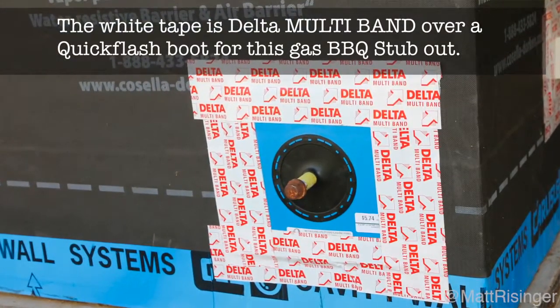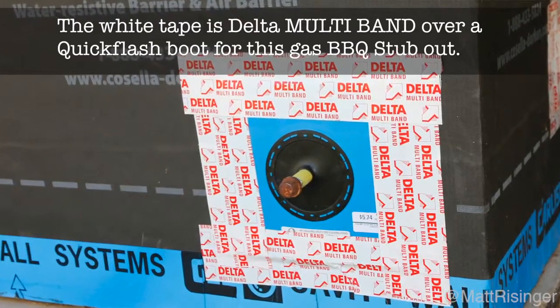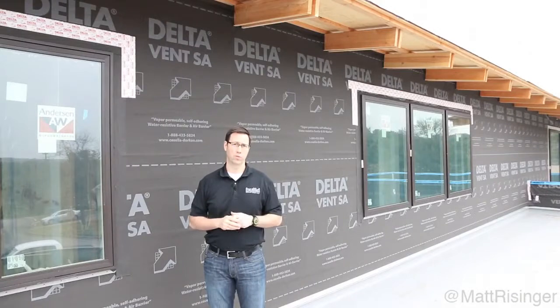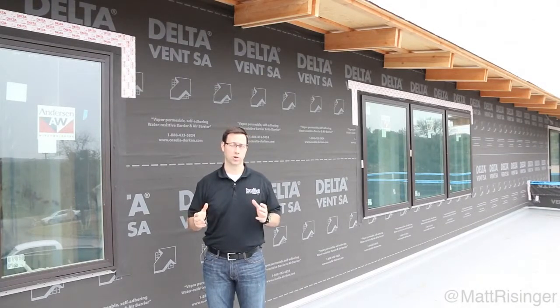I've still used Quick Flash, which I'm a big fan of, on my plumbing penetrations, electrical penetrations, things like that. Because ultimately, the first thing this weather barrier needs to do is keep us bulk water safe. And then secondly, we want to use this as a wind barrier.